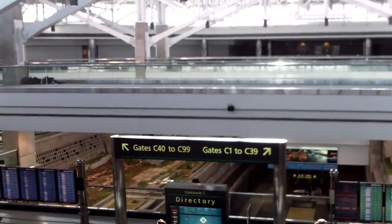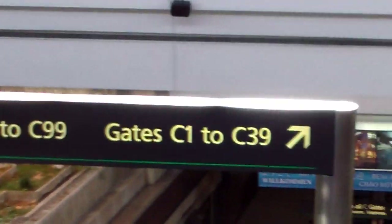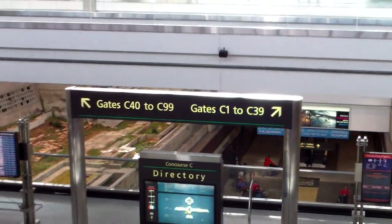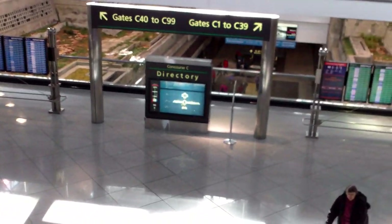Let's take a look around. Giant Christmas presents — a giant Christmas present. C-40 to C-99, let's zoom in on that. It sure shakes a lot more when I zoom in.